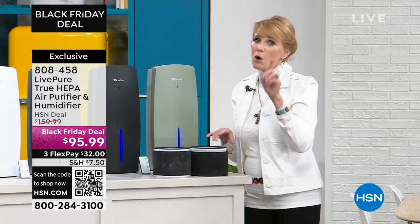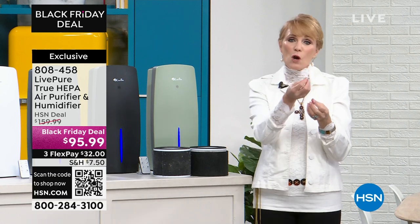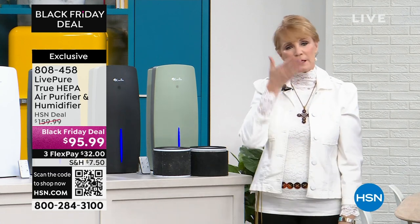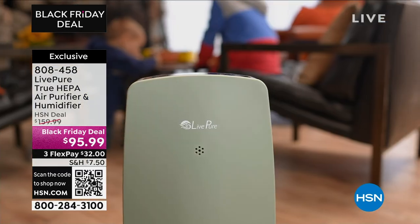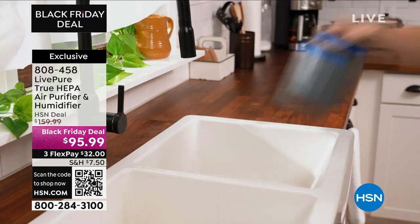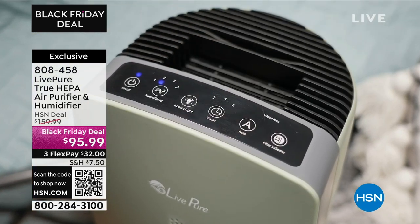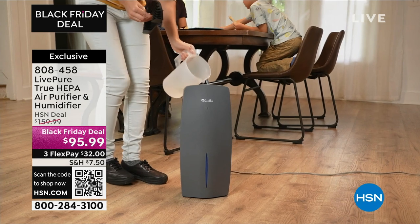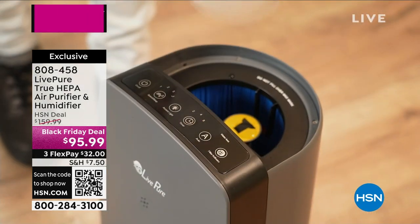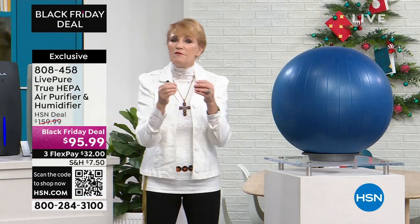That includes particles down to 0.3 microns, including mold spores. We have a great graphic showing micron sizes. We also have our big Texas hairball demo. By the way, that overhead shot shows the top of the unit — when you put water in and use it as a humidifier, the light glows; it says 'Waterless' when you're not. Live Pure made it easy to navigate the top controls.